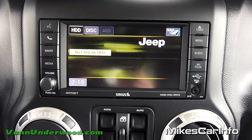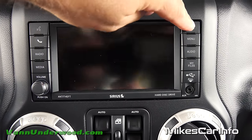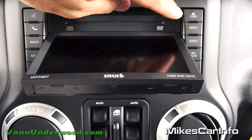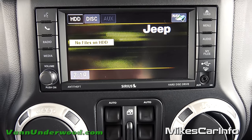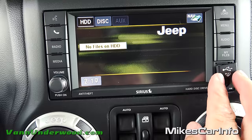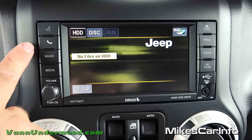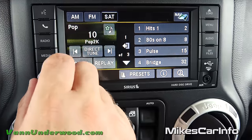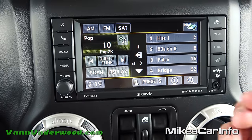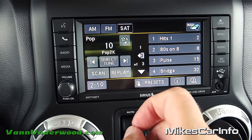Here's your radio - it's a touchscreen with a 40-gigabyte hard drive. You can put music and pictures on the hard drive using this DVD drive, or it plays CDs. You also have the ability to load content via this USB port using a flash drive, and there's an auxiliary input for playing music. You have voice recognition and phone buttons here, a radio button, a media button for other audio sources, AM/FM and satellite radio with presets, and a direct tune option. There's also a clock display.